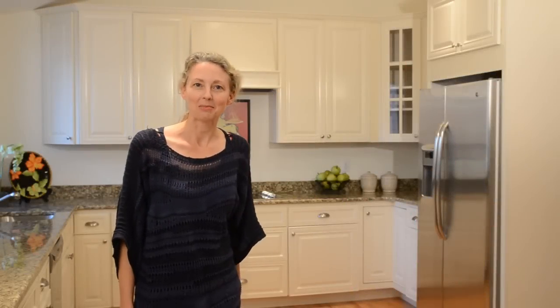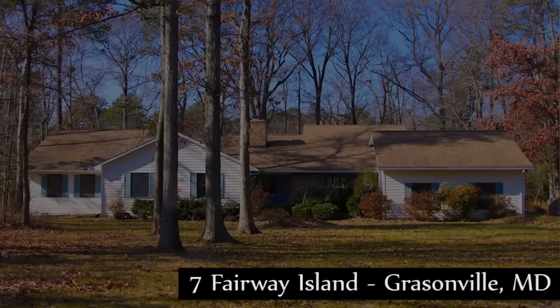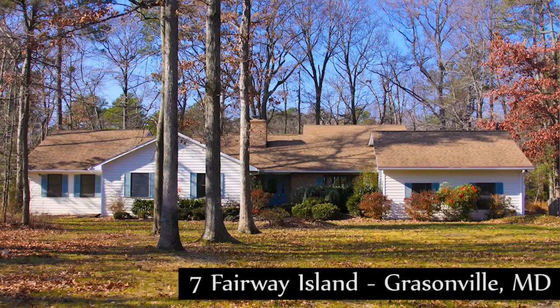Hi, I'm Michelle Colmore. Thanks for stopping by. Today we're at Seven Fairway Island in Graysonville. This is a five-bedroom, three-bath home.